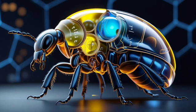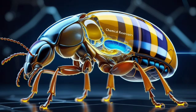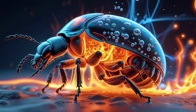Inside the beetle's abdomen are two separate chambers, each storing dangerous chemicals that remain stable until they are violently mixed at the exact moment the beetle needs to fire its weapon.